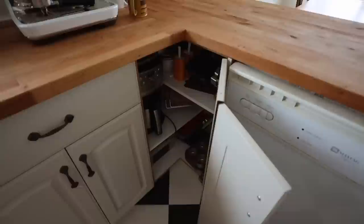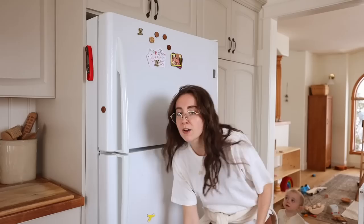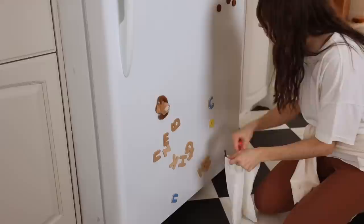All right, first things first - I think I can get rid of these. My kids never use them, they just end up on the floor. My boys literally come to the fridge and just shove them all onto the floor. It's time that these get donated.